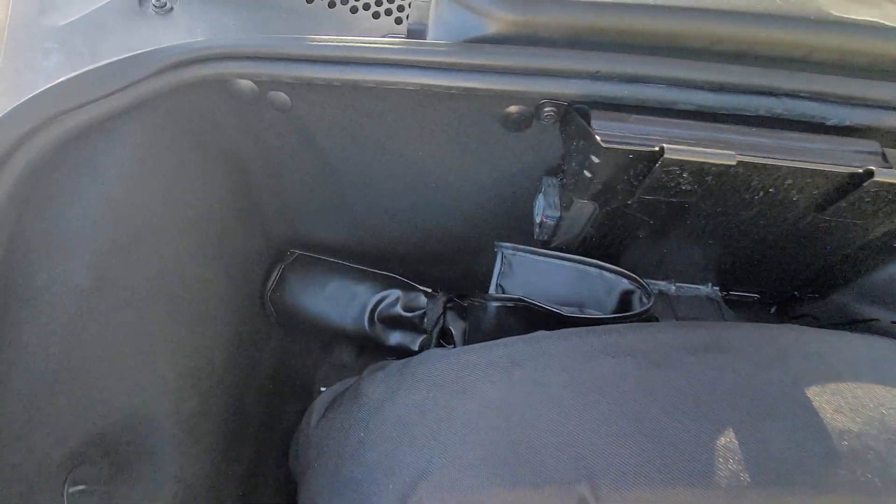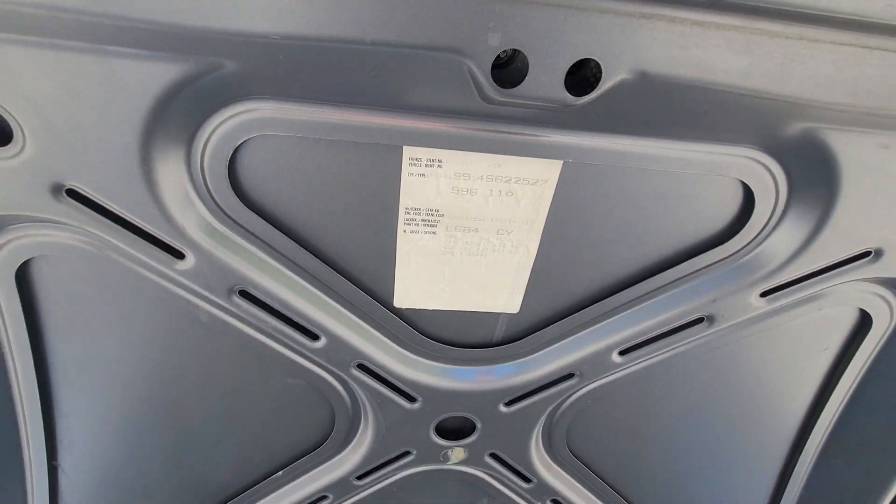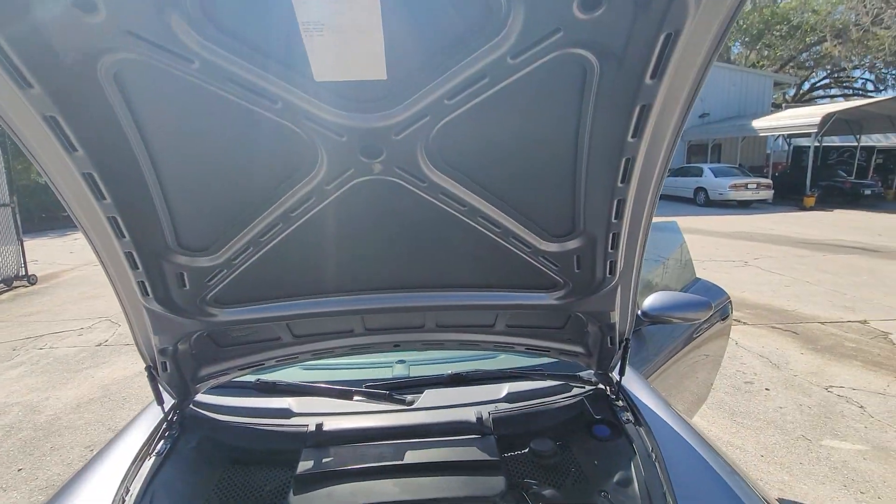I'm going to go ahead and open the front. You can see in here the spare tire and the tools — I will send you a picture of this so it's clear. Here's all the codes on that panel for you.